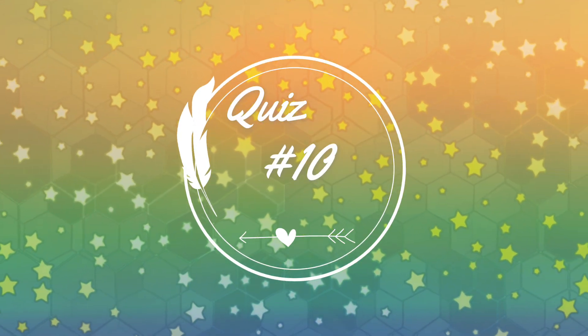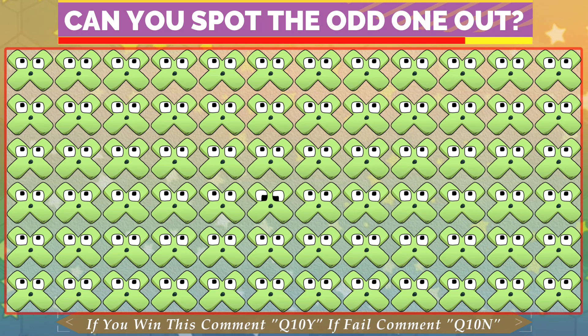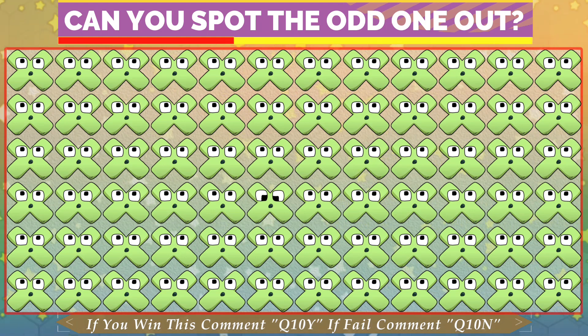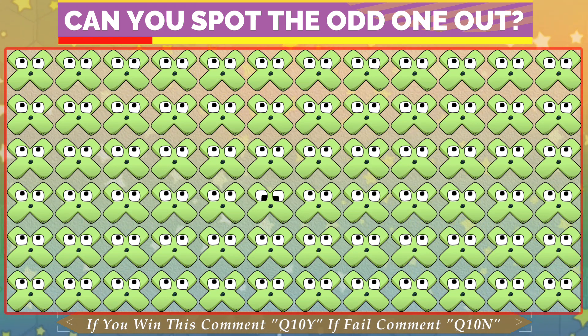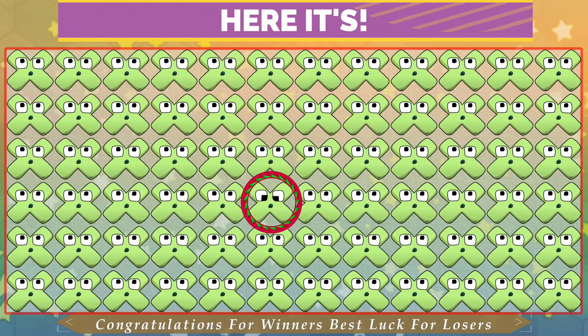Quiz number ten. Can you spot the odd one out? Have a good look. Hope you spot the odd. Time is almost done. This is odd.